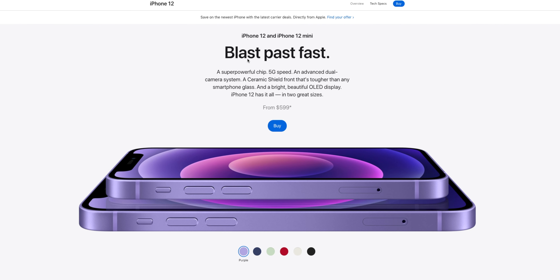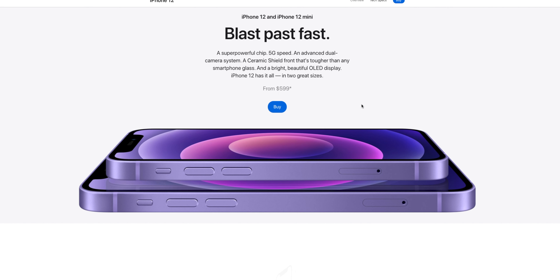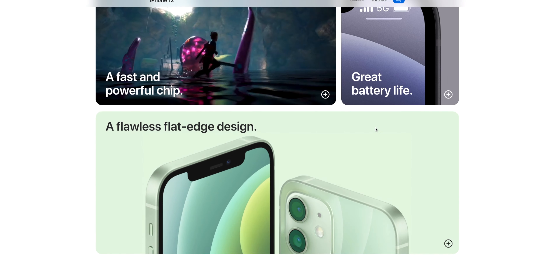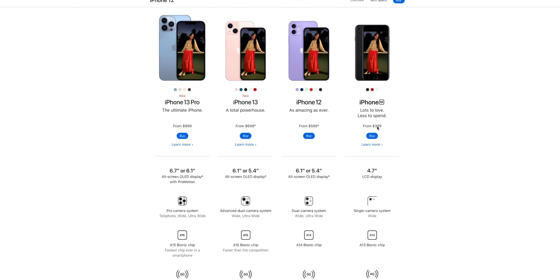Even on Apple's own website you can see they still advertise the 12 and 12 mini for sale, with a starting price of $599. If we scroll down on their website, they compare the 12 and 13 side by side — there's a $100 price difference. So save yourself $100, because looking at what we have here, the only real difference is a little bit better battery life on the iPhone 13.